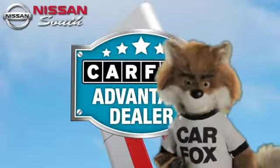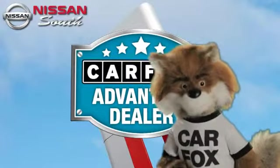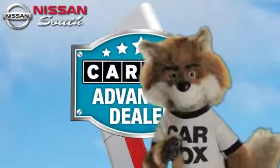Just say, "Show me the Carfax," at Nissan South Morrow, a Carfax Advantage dealer.